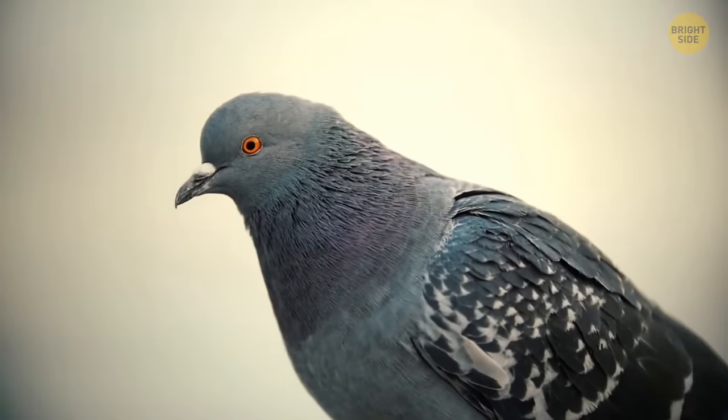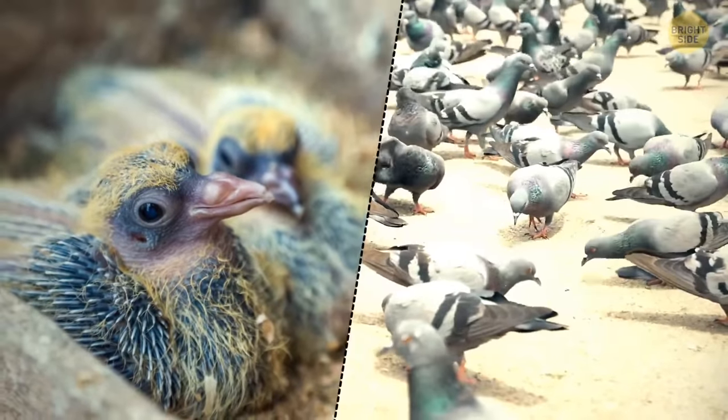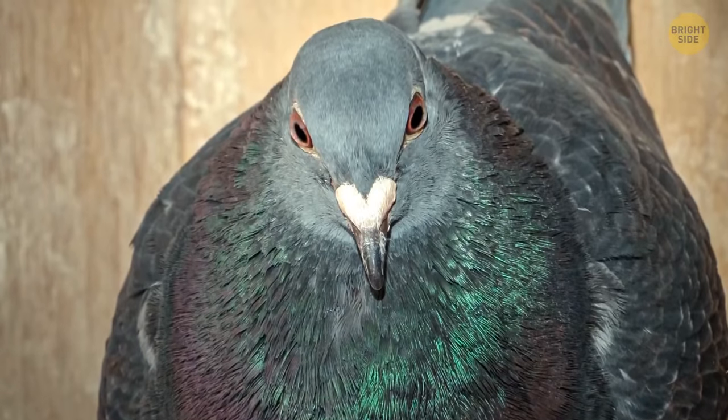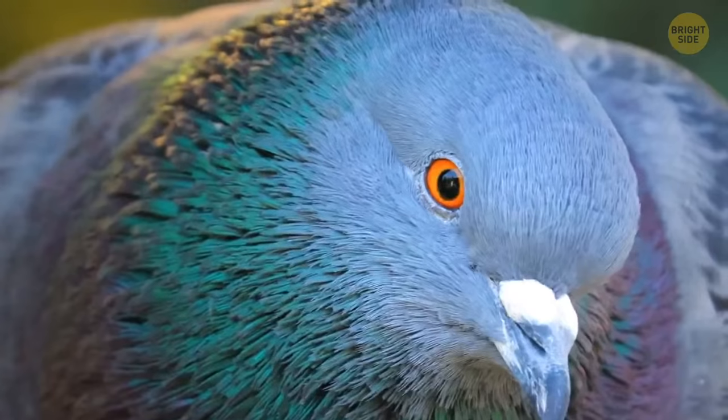We never get to see baby pigeons because they stay in well-hidden nests for quite a long time. They don't fly out until they're at least one month to six weeks old, and by that age they already look like adult pigeons.